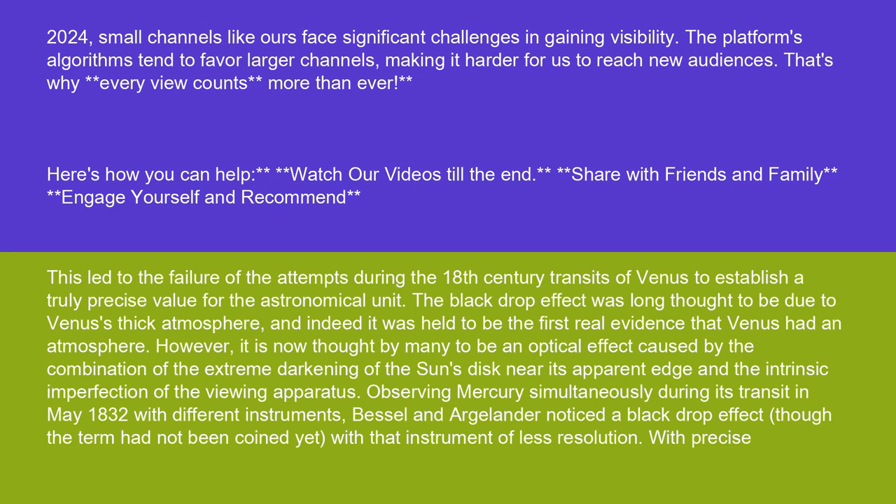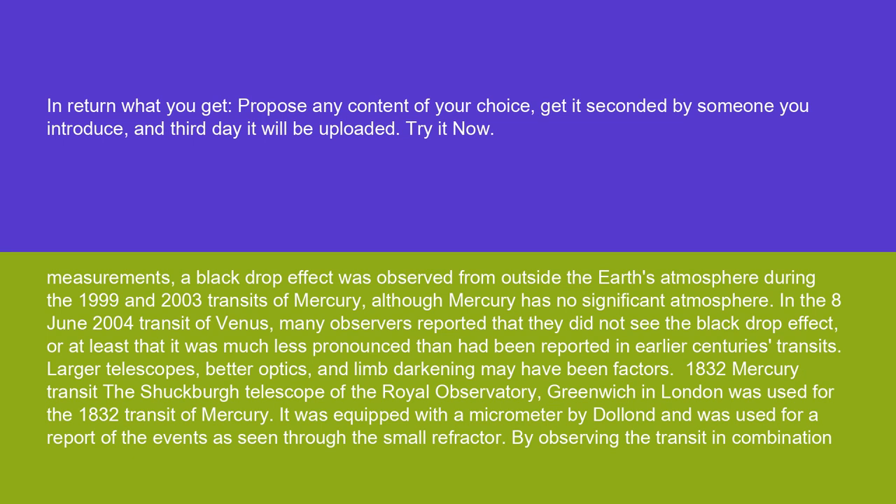Observing Mercury simultaneously during its transit in May 1832 with different instruments, Bessel and Argelander noticed a black drop effect — though the term had not been coined yet — with instruments of less resolution. With precise measurements, a black drop effect was observed from outside the Earth's atmosphere during the 1999 and 2003 transits of Mercury, although Mercury has no significant atmosphere.